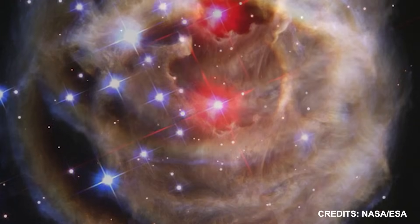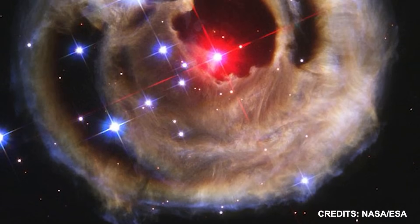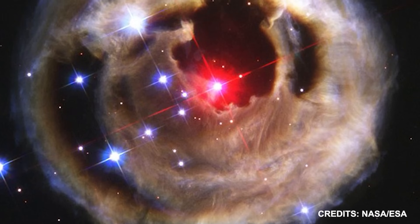Due to the explosion, the star's core, which is at a temperature of hundreds of thousands of degrees Celsius, is now fully exposed.